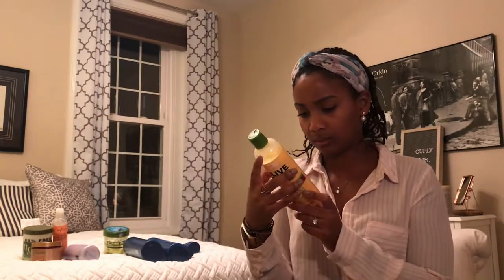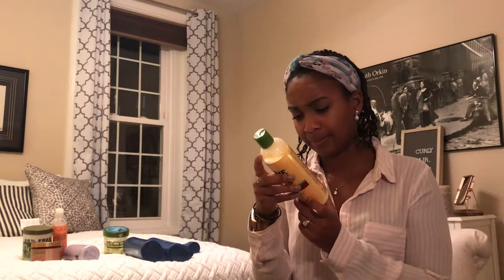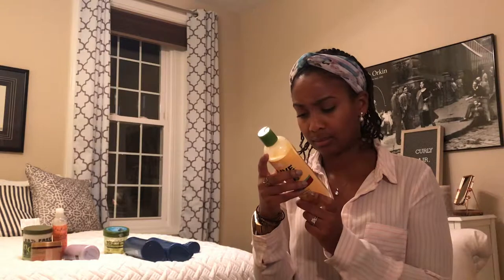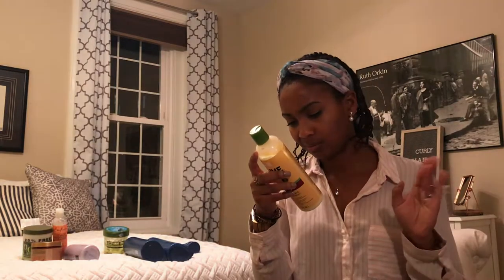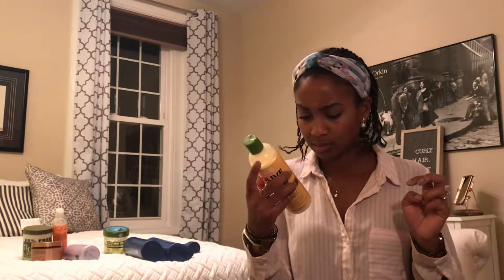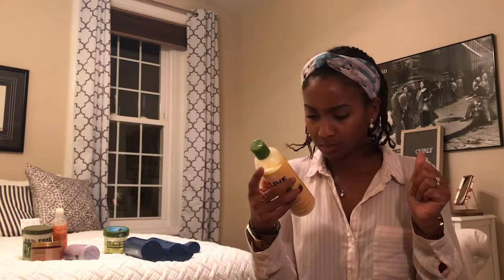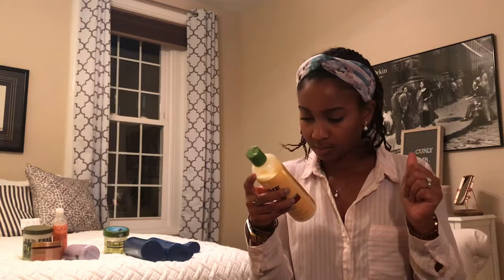Moving on to my olive oil replenishing conditioner, which has been a big product for me forever. I'm really anxious to look at the ingredients because I really love this product. I see propylene glycol — I'm not sure about that one, I'll have to check. But a little bit later there is some dimethicone, though it's really far back in the list — like fifth from last — so it still has some silicone.